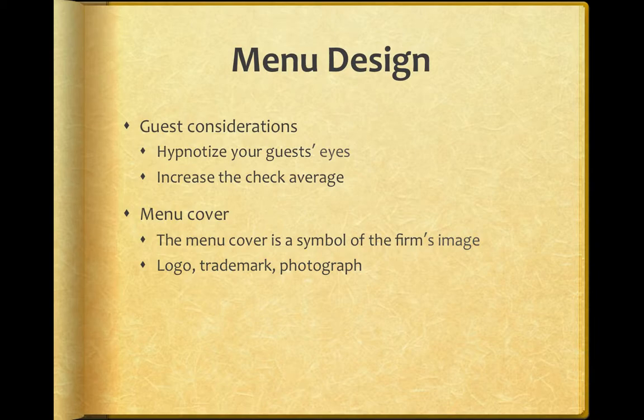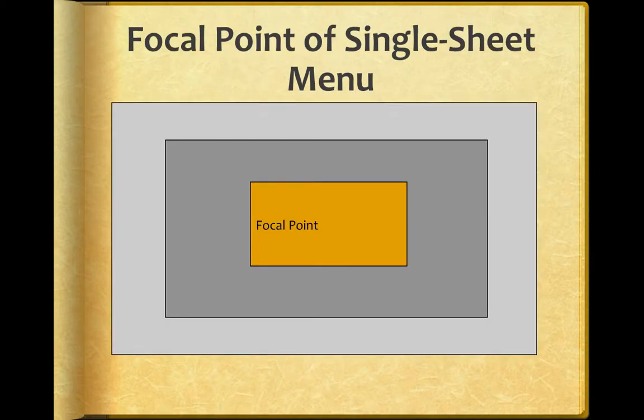The menu cover should include a symbol of the firm's image — some sort of logo, trademark, or photograph. Remember the pretty menus we looked at in class; they should set the tone for the experience. This is the focal point of a single sheet menu. The book covers these concepts, but you're going to need these ideas for your discussion board coming up.